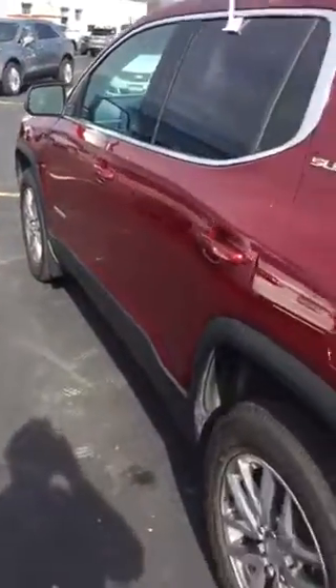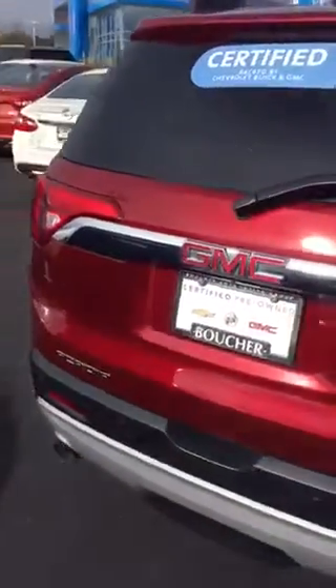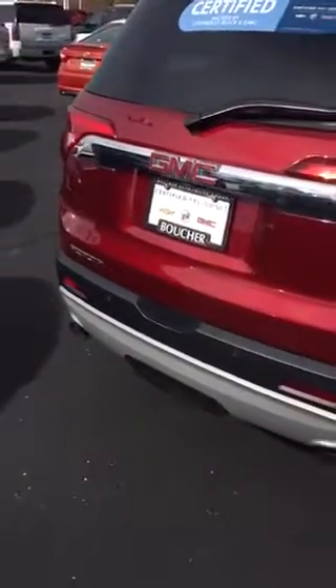What that means is it gives you an extra 12 months or 12,000 miles of bumper-to-bumper guarantee, which will bring it up to 48,000 miles. It comes equipped with a rear view backup camera and dual exhaust.